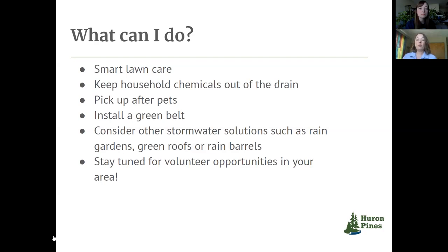For waterfront property owners, installing a green belt by a water body is a really great last line of defense for reducing erosion and improving water quality right before it hits the lake or river. Of course, considering some of the other solutions we talked about today, and staying tuned for volunteer opportunities in your area — Huron Pines and other partners are working on bringing some events and workshops around northern Michigan.